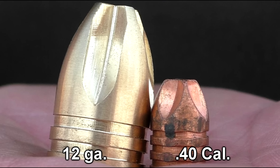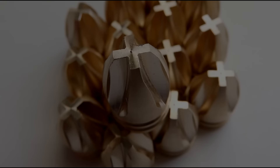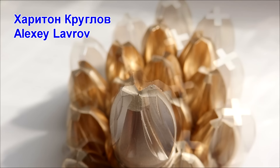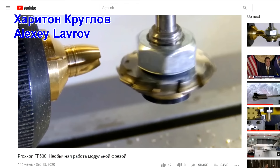Is this photo evidence that Lehigh Defense has finally developed a 12-gauge version of their extreme penetrator bullet? Hi everyone, this is Jeff of TAL FlutterMouse, and as far as I know, Lehigh Defense is not developing a 12-gauge extreme penetrator slug. But Alexey Lavrov of St. Petersburg, Russia, wanted to see if the concept was even doable. Alexey has come up with a lot of interesting prototypes for us over the years — check out his channel.